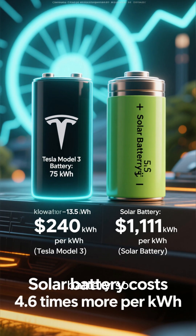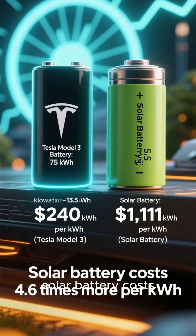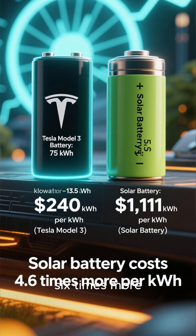So why is the solar battery so expensive per kilowatt-hour? The Model 3 battery costs $240 per kilowatt-hour. The solar battery costs $1,111 per kilowatt-hour. That's 4.6 times more expensive.